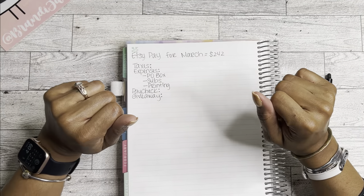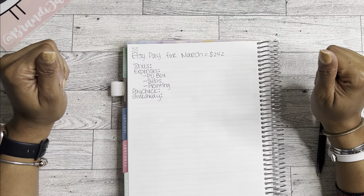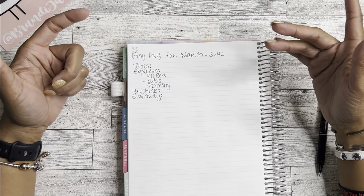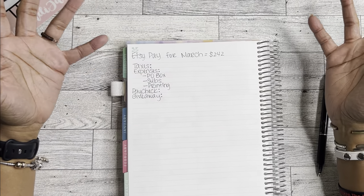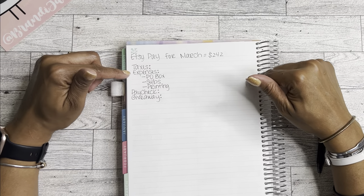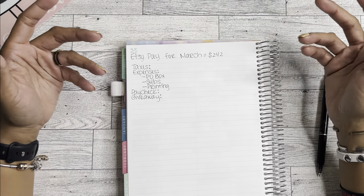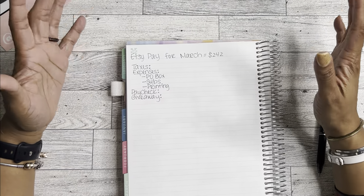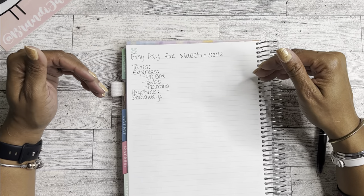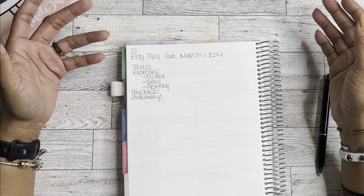Hey guys, it's Brandi Janae. Thank you so much for tuning in with me today. In today's video I'm going to be going over my Etsy pay for March. If you are new here, my name is Brandi Janae and on this channel I do planning, budgeting, hauls, and just a random assortment of other things. Today's video is a budgeting video. I do have an Etsy shop and I just recently opened it back up and it is slowly starting to gain momentum again, so I'm super excited about that.